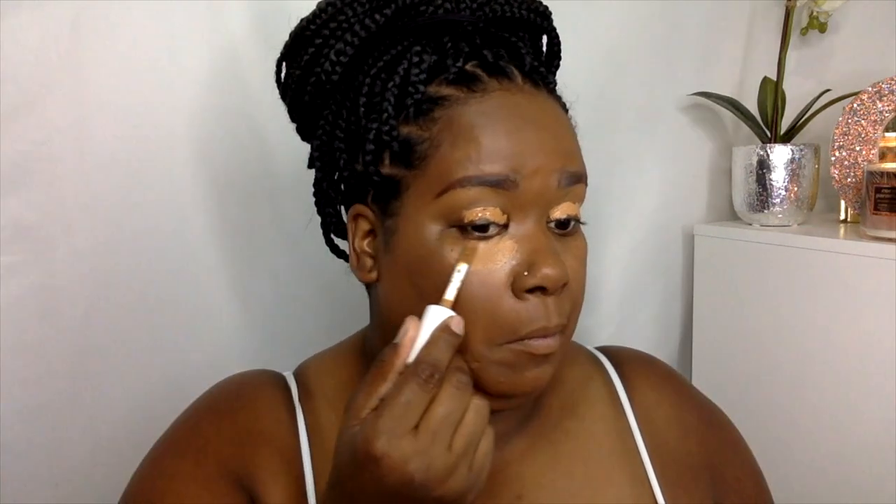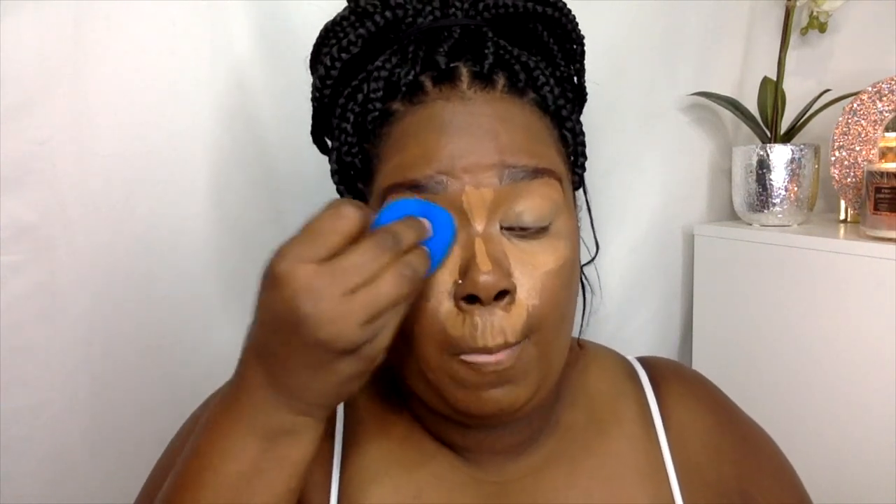I'm putting the concealer everywhere where I would highlight when I'm doing my contour — so on my eyelids — and then I'm going to take it down here, pretty low onto my face. I also want to contour my nose, and then I'm going to camouflage my mustache.